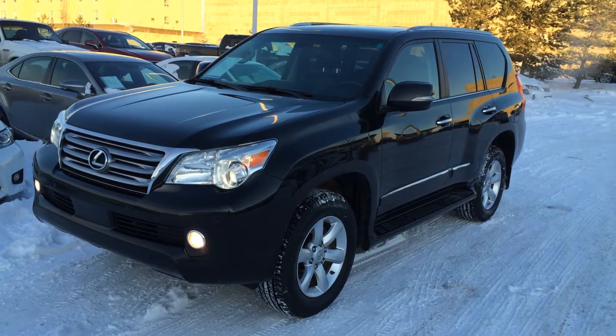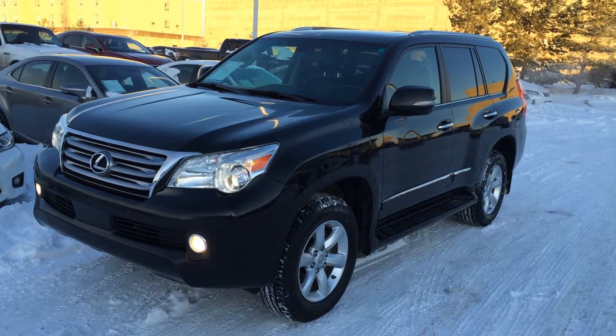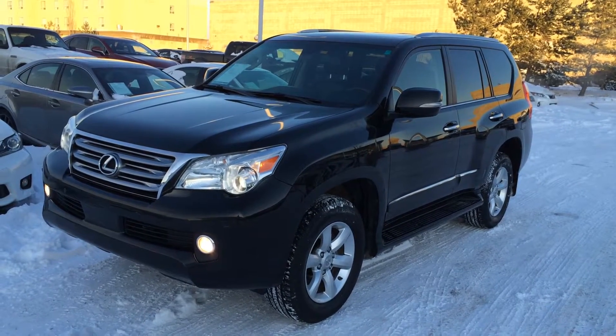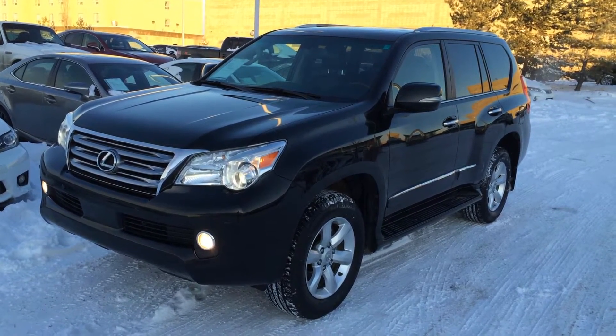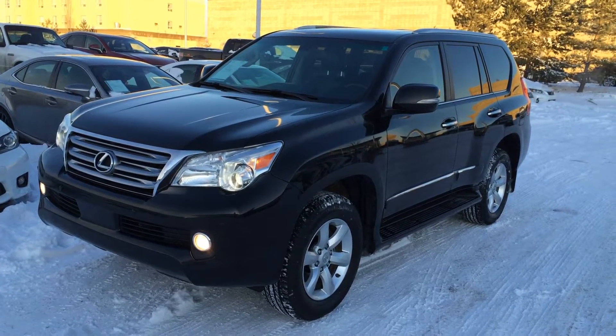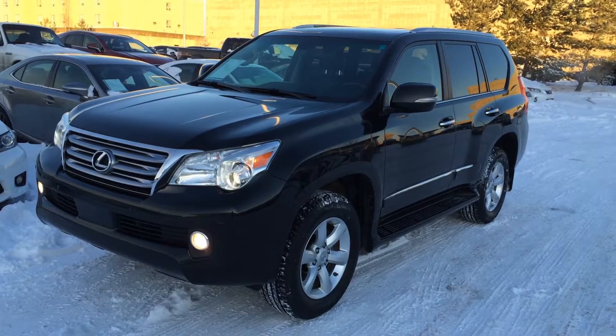Welcome to Lexus of Edmonton. We are located off 111th Avenue and 170th Street in Edmonton, Alberta. We're looking at a pre-owned 2012 Lexus GX 460. Full-time four-wheel drive, black exterior, black leather inside with mahogany wood trim, four-door, seven-passenger. This is a premium package.